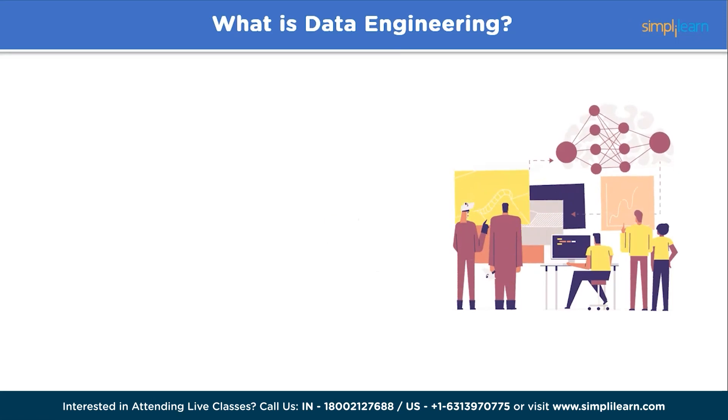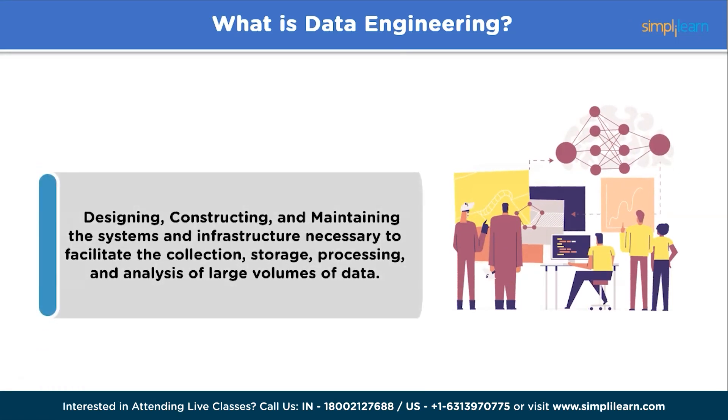Let us understand what data engineering is. Data engineering involves building pipelines that extract, transform, and analyze large-scale data to provide valuable insights about business operations. By leveraging these insights, organizations can gain a competitive edge, improve efficiency, and drive innovation in today's data-driven landscape.